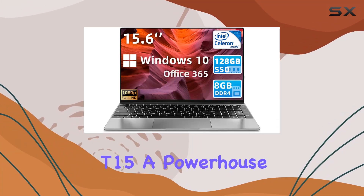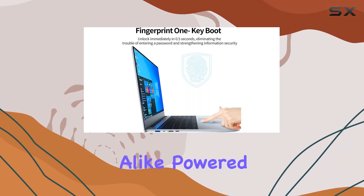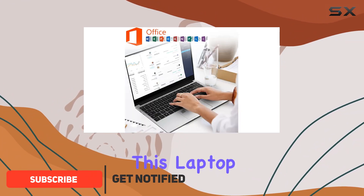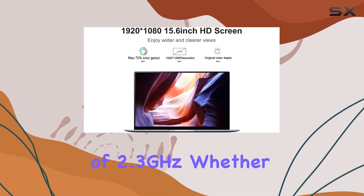Introducing the iStyle Idolbook T15, a powerhouse laptop designed to meet the needs of both business professionals and students alike. Powered by a robust Intel quad-core J4125 processor, this laptop boasts impressive performance with a base frequency of 1.1 GHz and a burst frequency of 2.3 GHz.